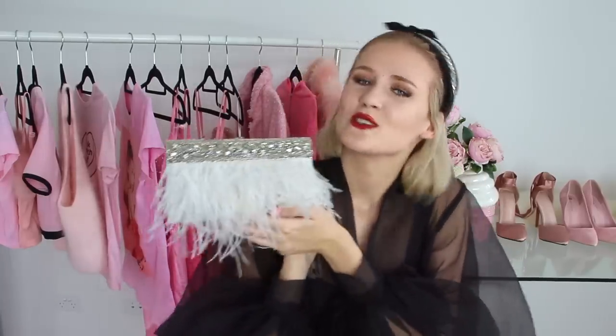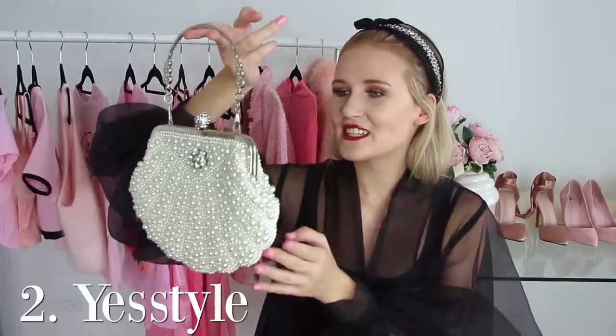The next show-stopping handbag is this one from YesStyle, covered in pearls — I am obsessed with it. It also has a rhinestone detail on the top and I just love this bag so much. I use it all the time because it really makes any outfit look super girly. As you guys might know I'm obsessed with wearing a pearl headband, so those two really match well together. I always try to match my handbags to something in my outfit, whether that be my shoes, my belt, or my headband. It was cheap as well, which you wouldn't expect looking at it due to all the embellishments.